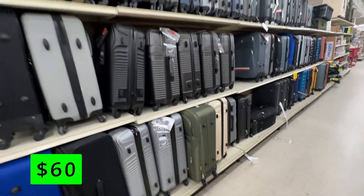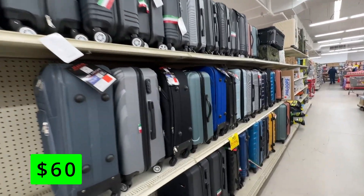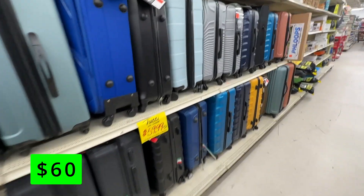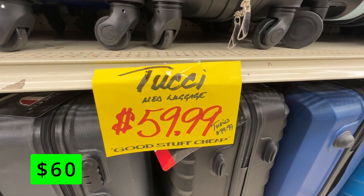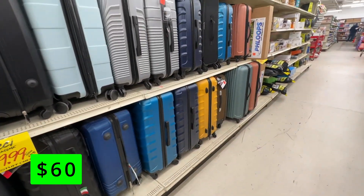I was surprised to see a huge buyout of some pretty nice luggage at my local Ollie's. These hard shell luggage cases from Tucci were all $60 each. They had a variety of colors to choose from, so you could get a set that could be easy to locate in an airport.